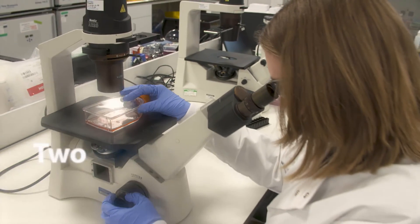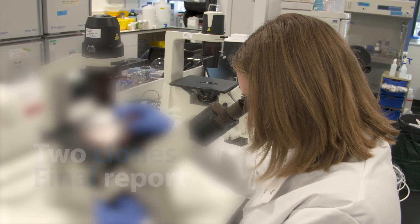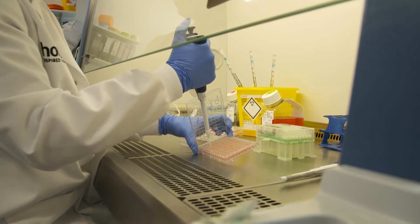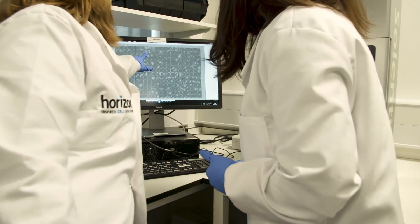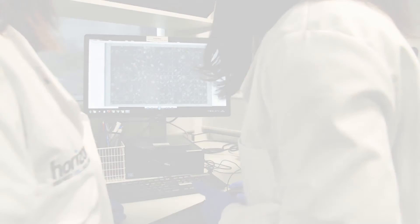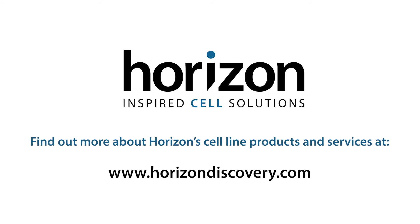Clients are provided with two clones for their cell model and a final report, along with any licensing and intellectual property support they might need. Horizon is on hand to support you each step of the way on your path from research to therapy. Find out more about Horizon's cell line products and services at HorizonDiscovery.com.